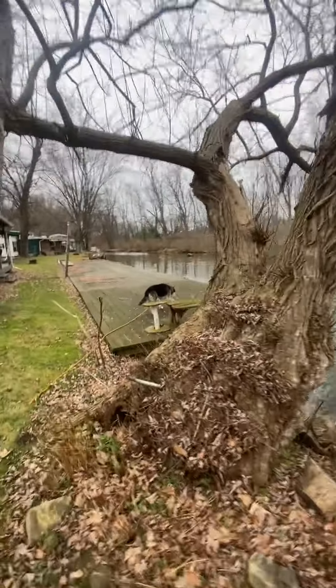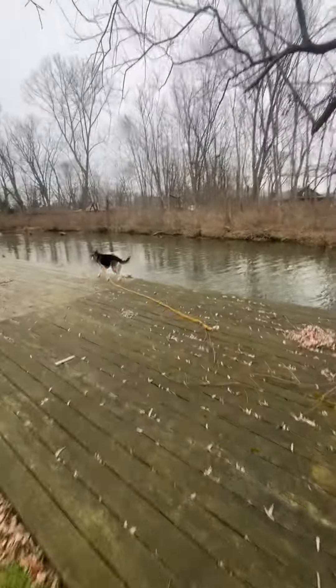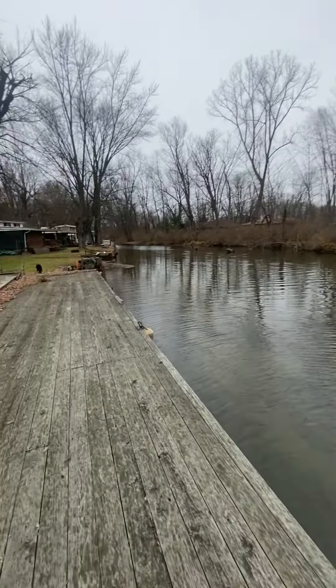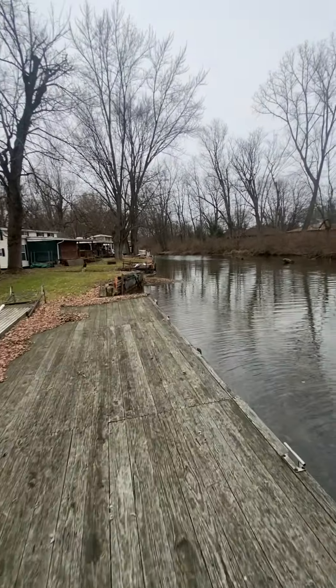Like I said, I grew up down here. I was like a little kid, so it's great to be able to spend time here as an adult as well. My parents own it now — my grandparents owned it when I was a kid.